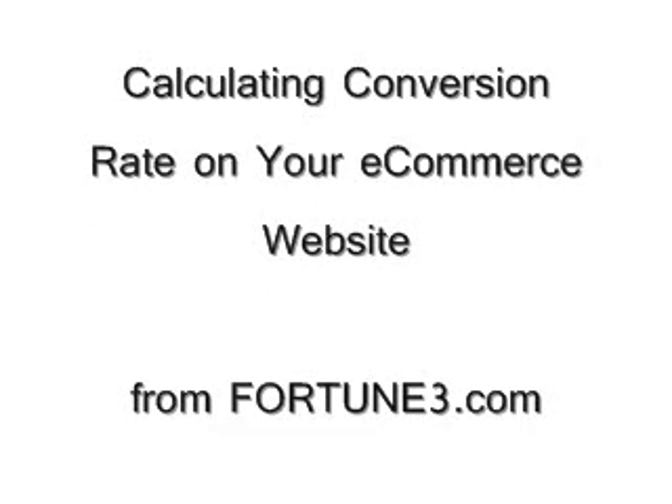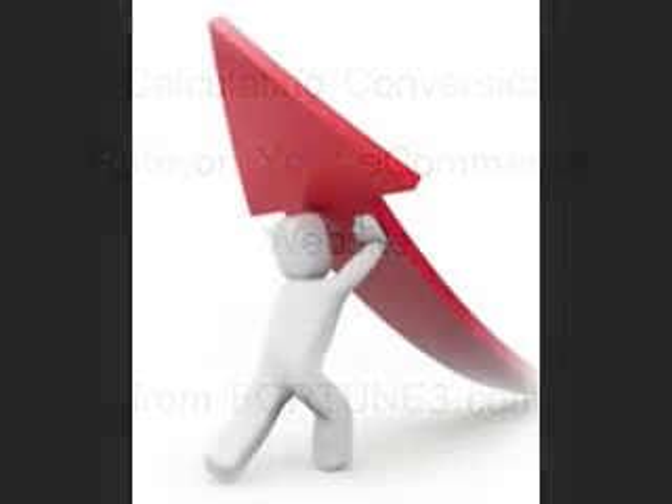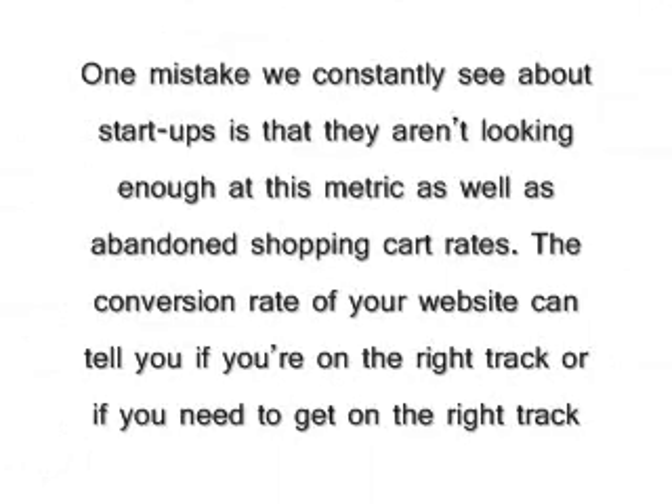Calculating conversion rate on your e-commerce website. As internet retailers, the most important metric our website can tell us about its performance is its conversion rate. We work year-round to improve our conversion rate so we turn visitors into customers, and more customers means a growing business. One mistake we constantly see with startups is that they aren't looking enough at this metric, as well as abandoned shopping cart rates. The conversion rate of your website can tell you if you're on the right track or if you need to get on the right track.